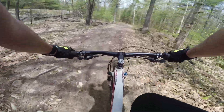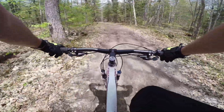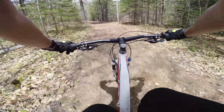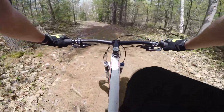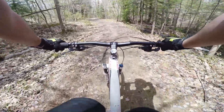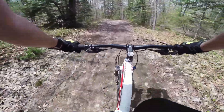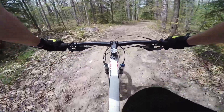Oh man, so that's Rattlesnake — super techy fun, the advanced ride they've got built so far up in Georgian Bay Nordic Ski Area. Let's see what else they've got.